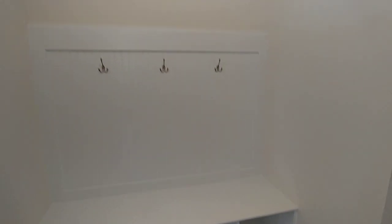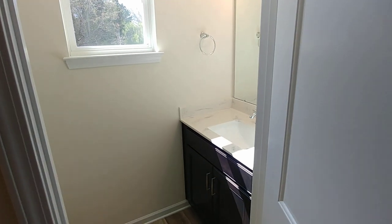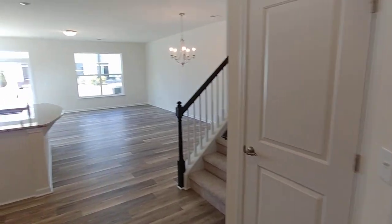Nice big open foyer right from the start. We've got a cool bench and drop zone built in right there. The front room includes a nice powder room with a window. We're on the end unit here. We've got the garage — we'll see that in a minute.